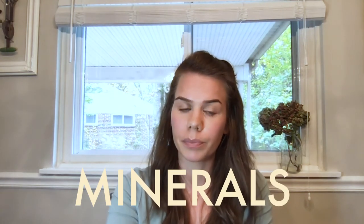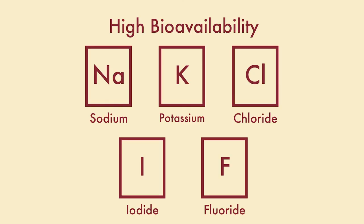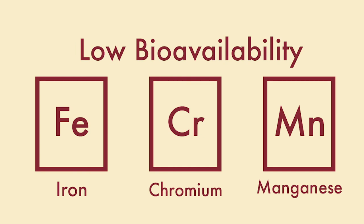Next, we tackle minerals. Minerals serve varied roles in the body — they regulate enzyme activity, maintain acid-base balance, and assist with strength and growth. Minerals are absolutely critical for human life and can be found in the body as well as in food. The body's ability to use minerals is dependent on their bioavailability, which is the degree and rate at which a substance is absorbed into the bloodstream. Minerals with high bioavailability include sodium, potassium, chloride, iodide, and fluoride. Minerals with low bioavailability include iron, chromium, and manganese. All other minerals, including calcium and magnesium, are of medium bioavailability.